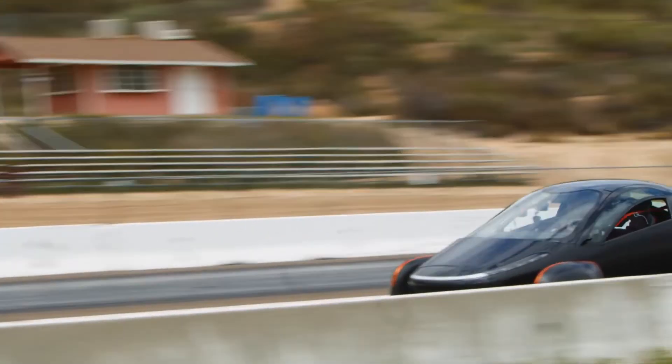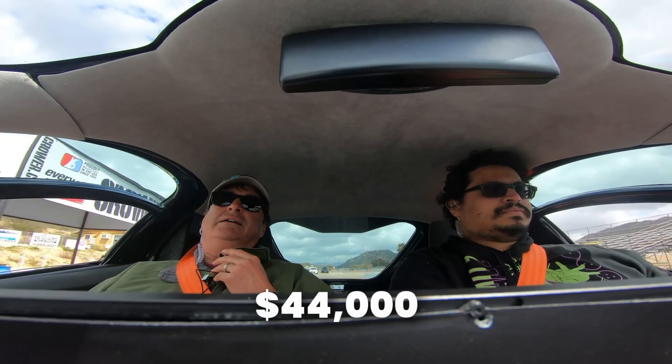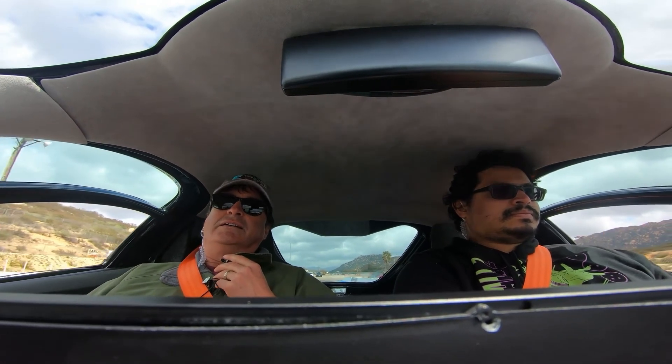They haven't released the car yet but they are taking pre-orders for it. And this brings us to the most promising and final car on the list. They claim you can go a thousand miles on a single charge and 40 miles a day on solar power. This is Aptera.